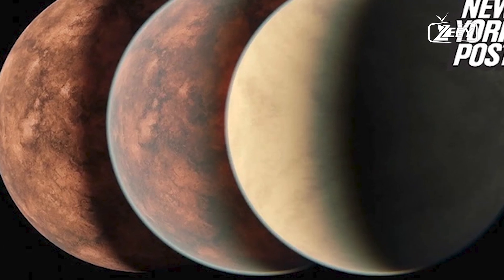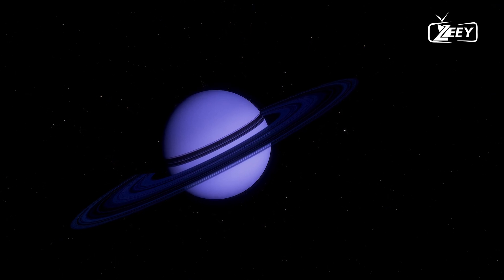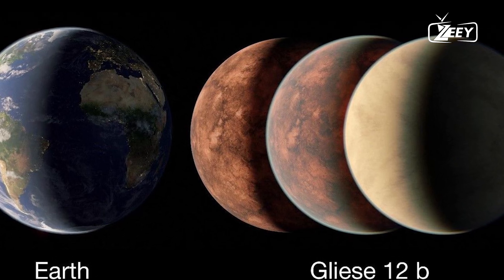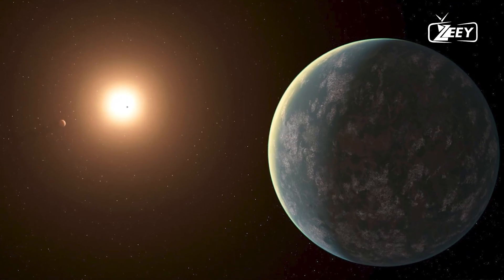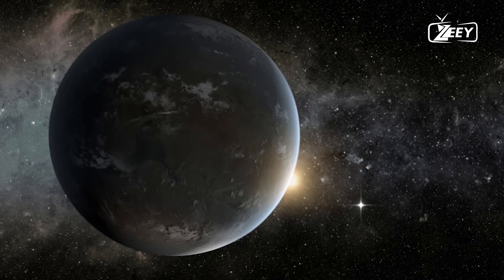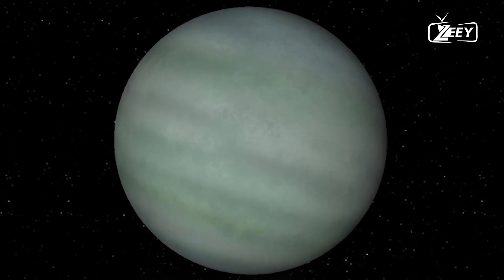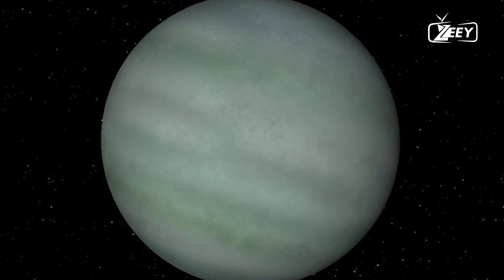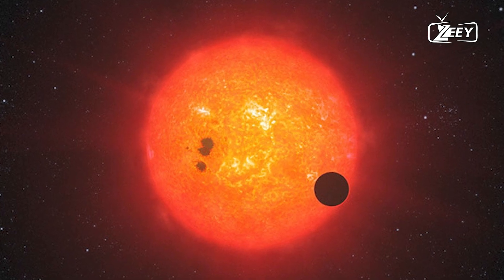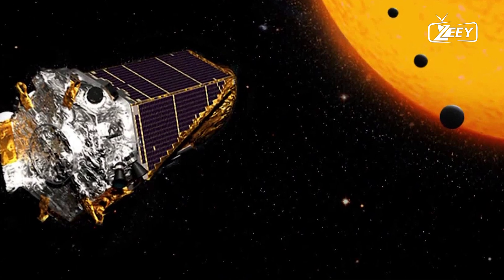4. Kepler-16b — the Tatooine planet. Fans of the Star Wars saga might recognize Kepler-16b as a real-life counterpart to Tatooine, the desert planet with two suns. Kepler-16b orbits a binary star system, meaning it has two suns. Located about 200 light-years away in the constellation Cygnus, Kepler-16b is a gas giant roughly the size of Saturn. The presence of two suns creates a unique sky, with two sunsets and sunrises, offering a fascinating glimpse into the variety of planetary systems.